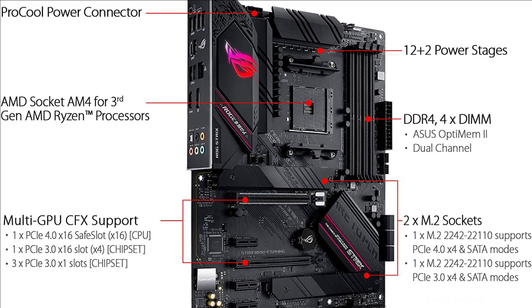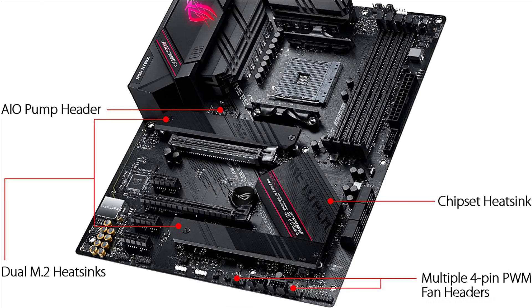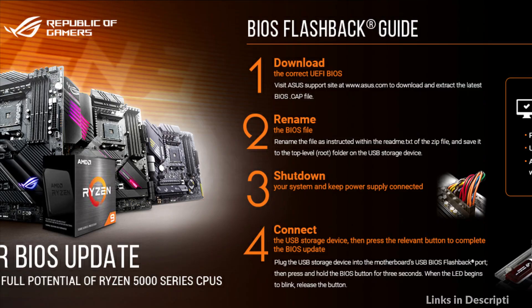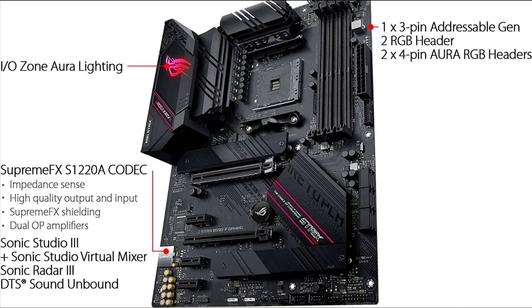ROG Strix B550F Gaming has two M.2 slots, including the latest PCIe 4.0, to provide maximum storage flexibility and the fastest data speeds available via the 3rd Gen AMD Ryzen platform. Both M.2 slots support up to Type 22110 socket and NVMe Express RAID for a performance boost.